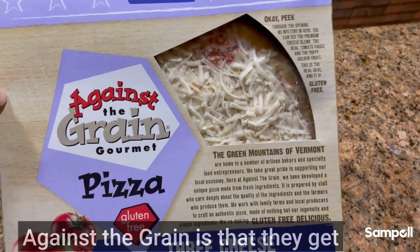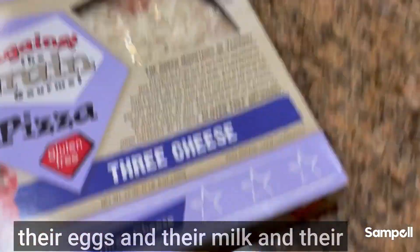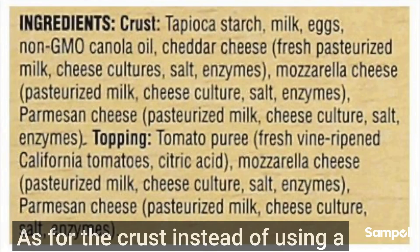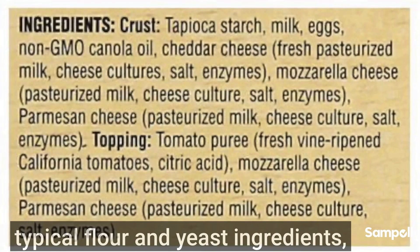What's unique about Against the Grain is that they get all their fresh ingredients — their eggs, their milk, and their cheese — all from local farmers. As for the crust, instead of using typical flour and yeast ingredients, the main ingredients are